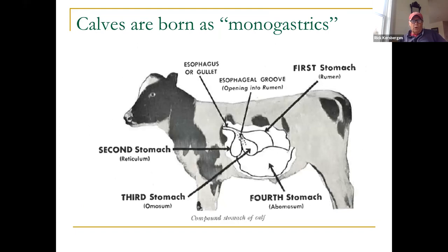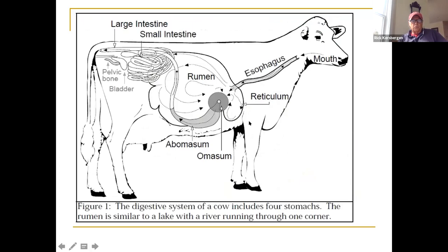Calves aren't born as ruminants — when a calf is born it functions as a monogastric. It has four chambers, but the abomasum is the largest at birth. Calves consume mostly milk for the first three months, digested through the true stomach. As the animal gets older, the rumen develops into a large fermentation vat. The other chambers are the reticulum, omasum, and abomasum — the true stomach that secretes acids to digest feed.